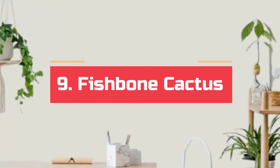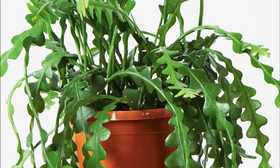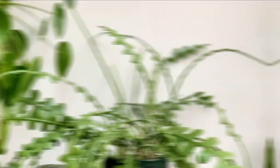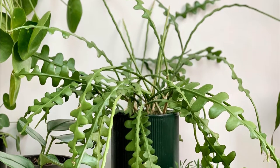Number 9. Fishbone cactus. Not exactly a vine, but its stems do grow long enough to make it look like one. It is quite easy to grow and shows off deeply-toothed green stems giving a zigzag appearance. It blooms in strongly fragrant flowers, too.